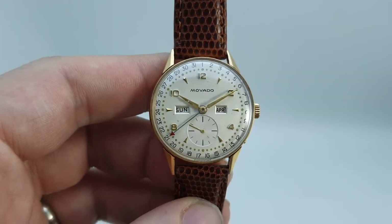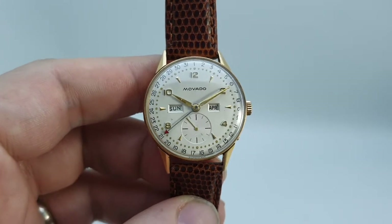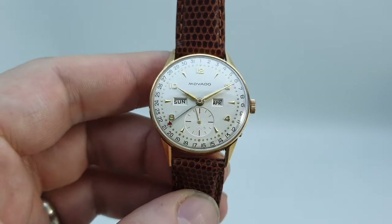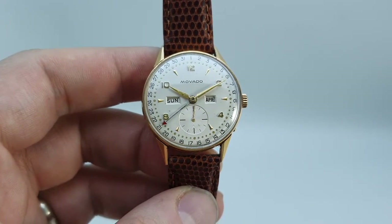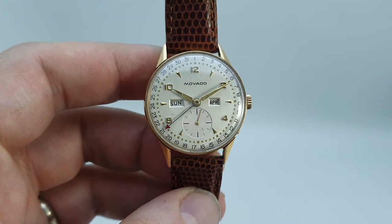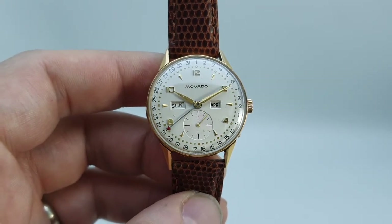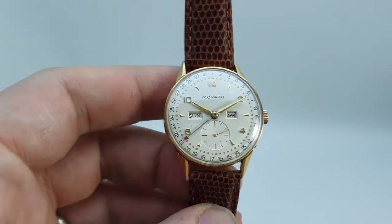Hello watch fans! Berthier Watches here, and this time we have a bit of a treat. This is a circa 1950 Movado Calendar Graph triple date watch. It's becoming so hard to find watches from this period that are mechanically sound and clean, but we've got a belter here.